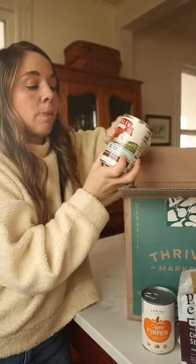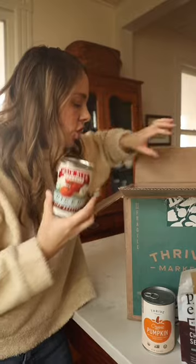Lots of diced tomatoes, especially fire roasted. Perfect in those winter soups and chilies — hearty, delicious, and it just adds so much flavor.